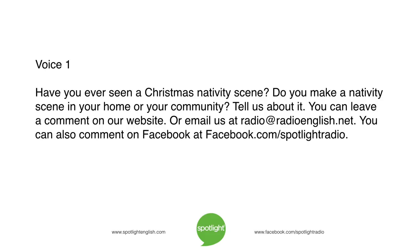Have you ever seen a Christmas nativity scene? Do you make a nativity scene in your home or your community? Tell us about it. You can leave a comment on our website or email us at radio at radioenglish.net. You can also comment on Facebook at facebook.com/spotlightradio.